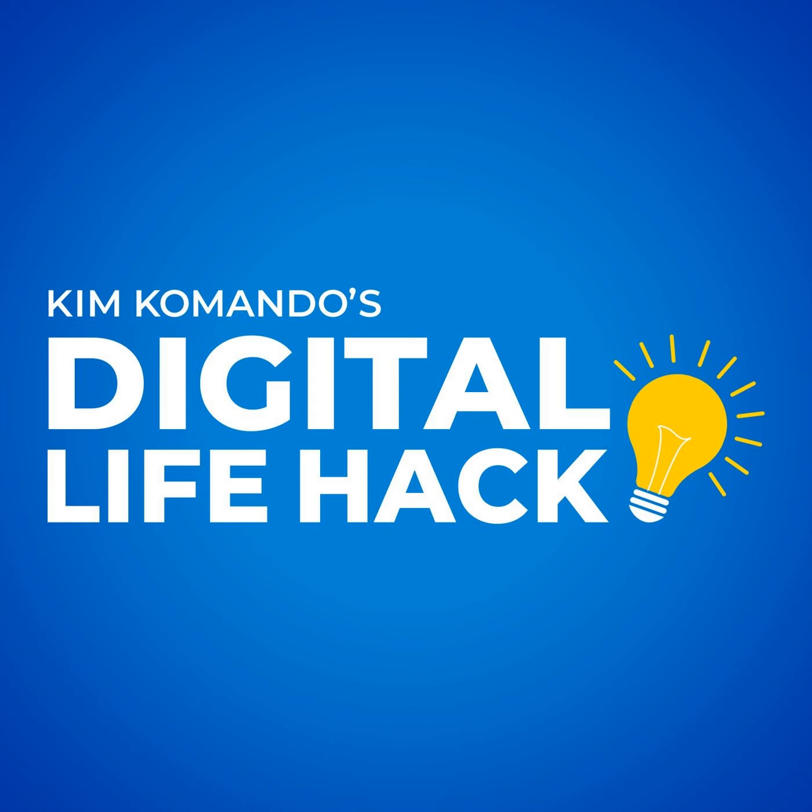Once again, that's Prey, P-R-E-Y. Join over 400,000 folks who get my free daily email. Sign up now at GetKim.com.